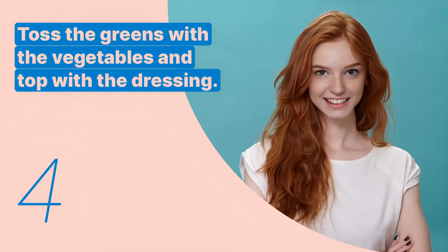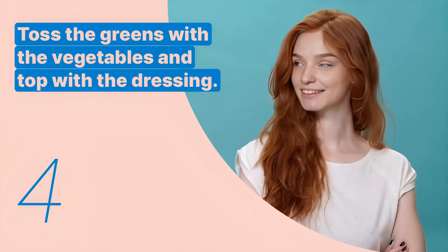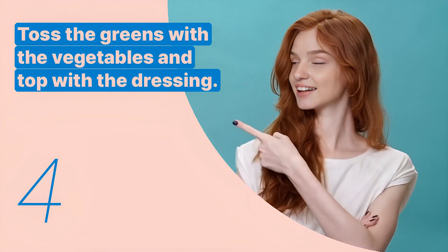The fourth key expression is: toss the greens with the vegetables and top with the dressing. This sentence is used to explain how to assemble the salad.